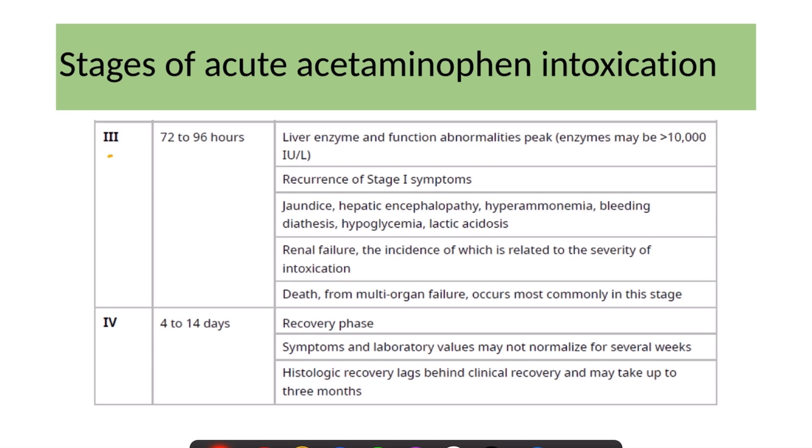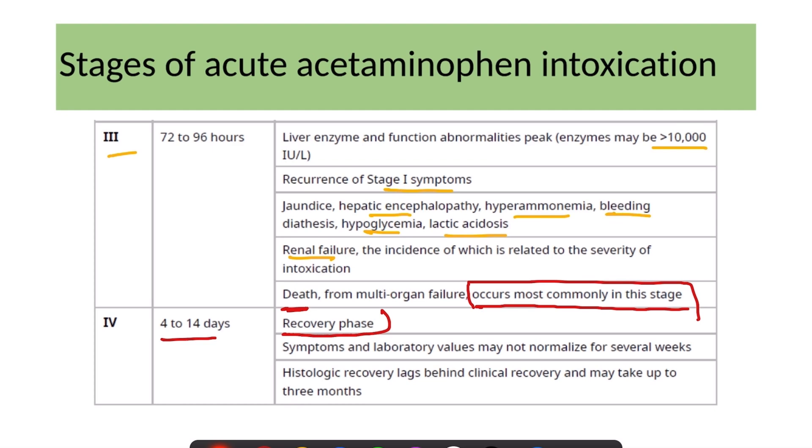After 72 hours, Stage 3 develops, featuring liver enzyme elevation up to more than 10,000 international units per liter, recurrence of Stage 1 symptoms, jaundice, hepatic encephalopathy, hyperammonemia, bleeding diathesis from coagulopathy, hypoglycemia, lactic acidosis, and renal failure. Death usually occurs in this stage. If the patient survives Stage 3, they enter Stage 4 — the recovery phase from day 4 to 14 — where symptoms and laboratory values gradually normalize. Histologic recovery lags behind clinical recovery and may take up to three months.